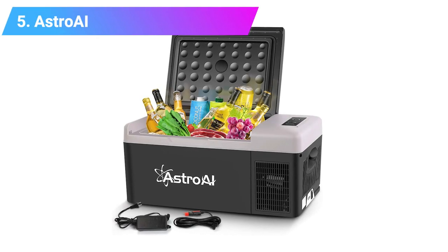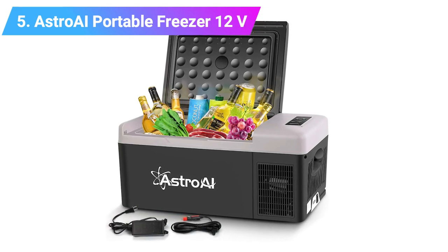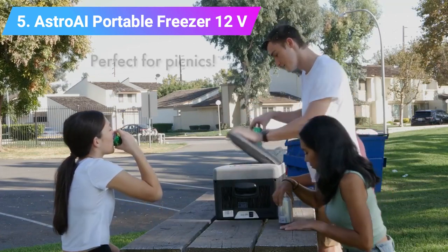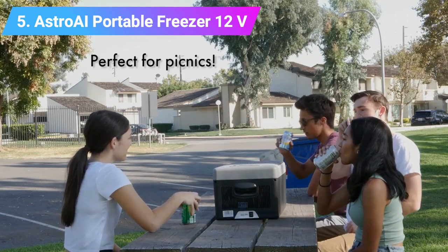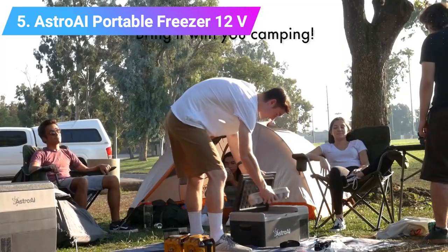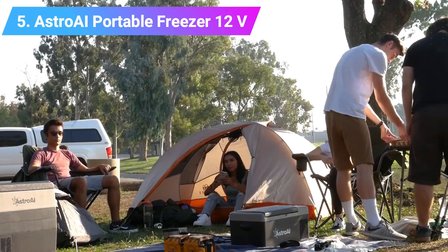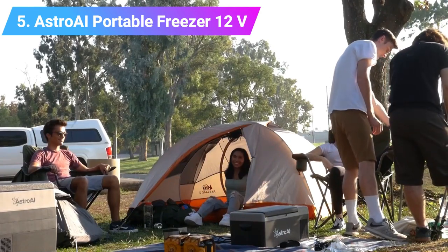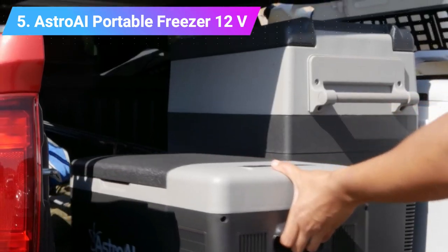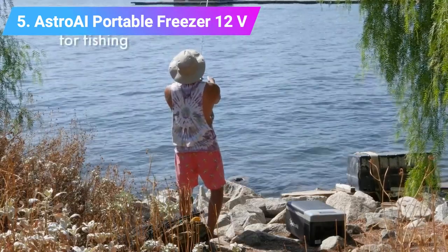Number five: Astro AI Portable Freezer 12V. If you're looking for a portable freezer that can go further on your overland trips, the Astro AI is incredible. With 12/24V DC and 100V to 240V AC adapter, you can use it at home, in the car, and outdoors with a portable power bank to save energy on the go. You can adjust the temperature to switch the freezer to a fridge mode, favorable for outdoor use, and it is easy to operate with only four buttons. With three levels of battery protection — low, medium, and high — you can opt for an energy efficiency mode.